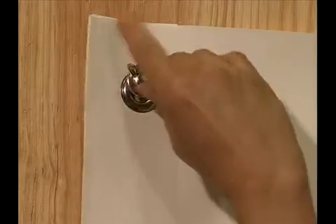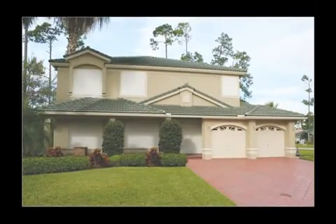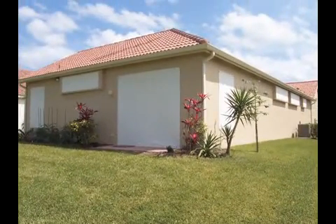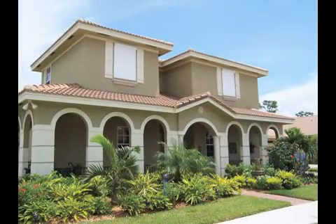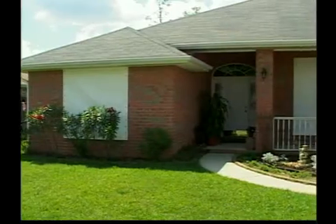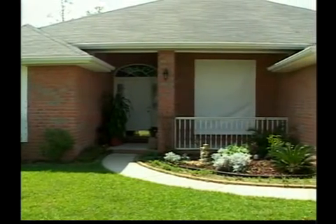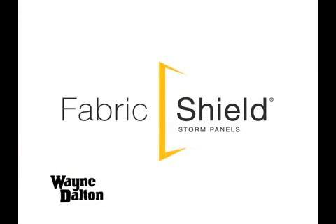That's why fabric shield storm panels are quickly becoming the product of choice among builders across the country, adding value, superior performance, and peace of mind for the new homeowner. Fabric shield storm panels continue to protect your home even after the glass breaks. Wayne Dalton Fabric Shield storm panels — advancing the science of storm protection.